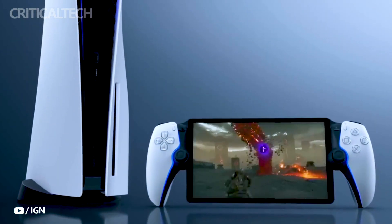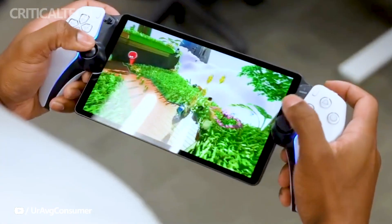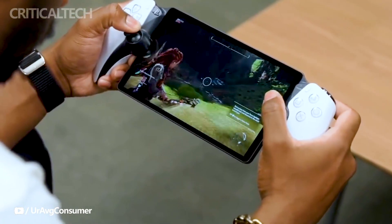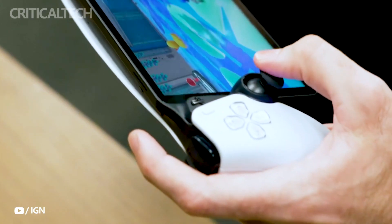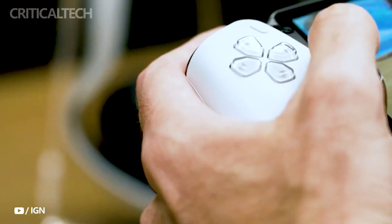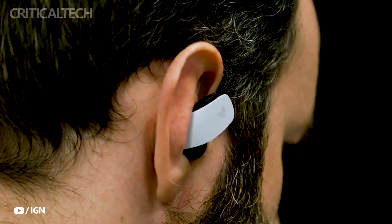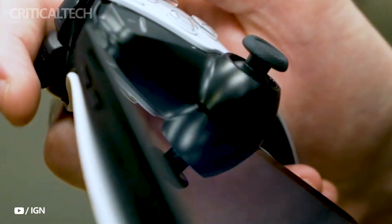As for audio capabilities, the Portal doesn't feature Bluetooth support for the widely used wireless earbuds or headsets. Instead, Sony has devised a trio of audio solutions: users can connect wired earphones via a 3.5mm audio jack, or use the dual built-in speakers for decent on-the-go sound quality. The most intriguing option is Sony's proprietary PlayStation Link connectivity standard, which supports the Pulse Elite headsets and Pulse Explorer wireless earbuds, providing an immersive and high-quality audio experience.